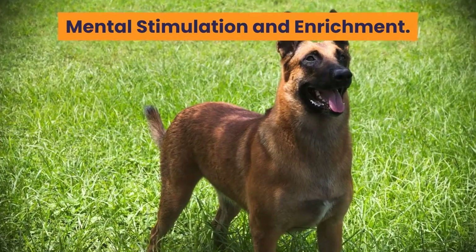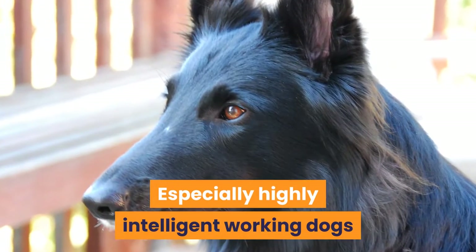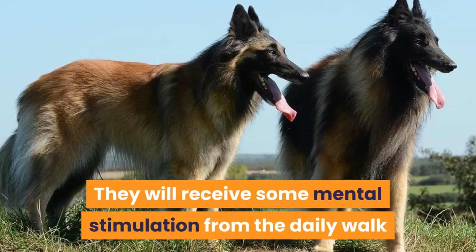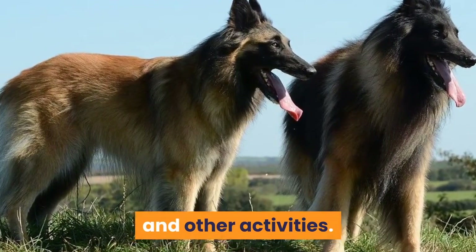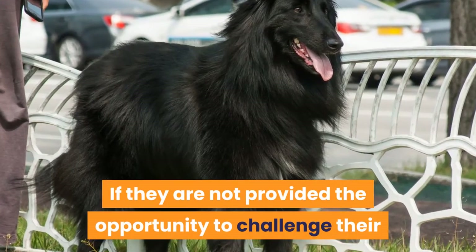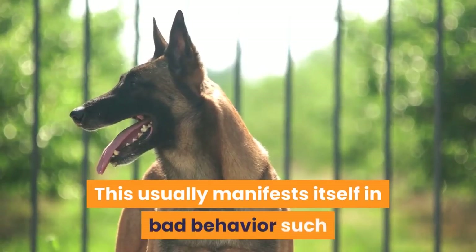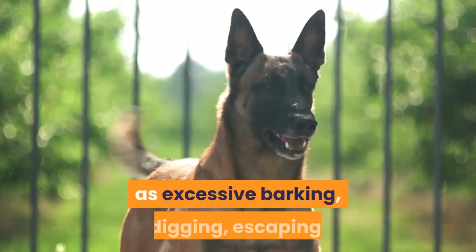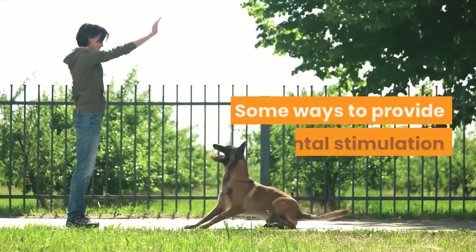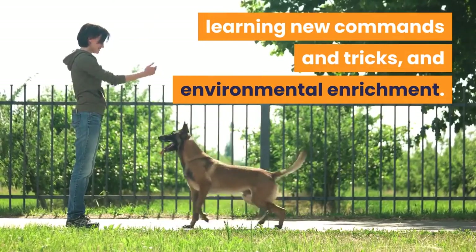Mental stimulation and enrichment is essential for all dogs, especially highly intelligent working dogs like the Belgian Shepherd breeds. They will receive some mental stimulation from the daily walk and other activities. However, it is important to provide other challenges and enrichment. If they are not provided the opportunity to challenge their minds, they will come up with their own ways to achieve this, usually manifesting in bad behavior such as excessive barking, digging, escaping, and other destructive behaviors. Some ways to provide mental stimulation include puzzle toys, learning new commands and tricks, and environmental enrichment.